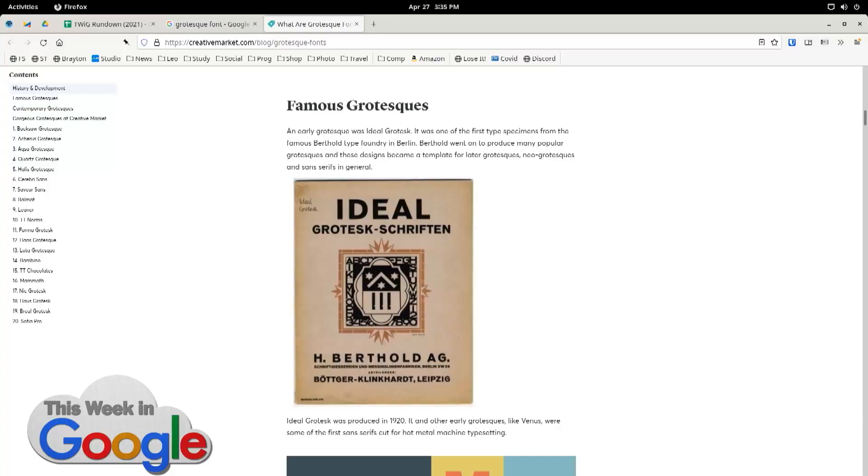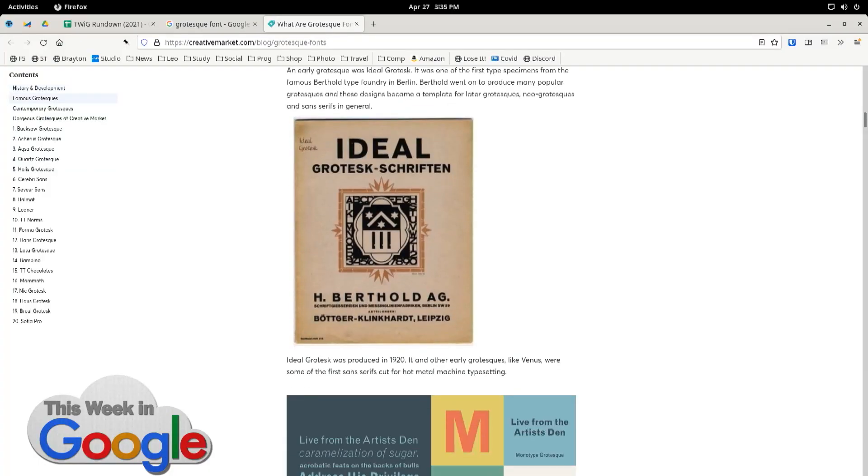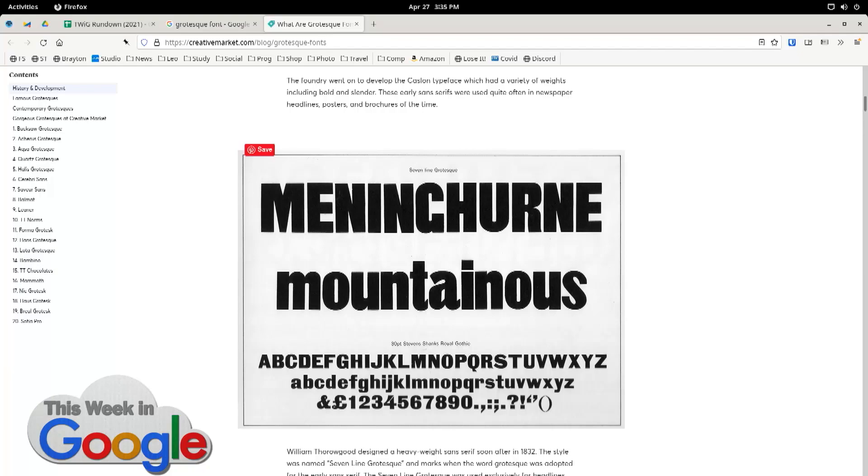You can get hilarious names for typefaces. It was originally spelled G-R-O-T-E-S-K, not the traditional 'grotesque.' Did you know there was a type designer who was Hitler's prisoner? No, I don't know about this at all.